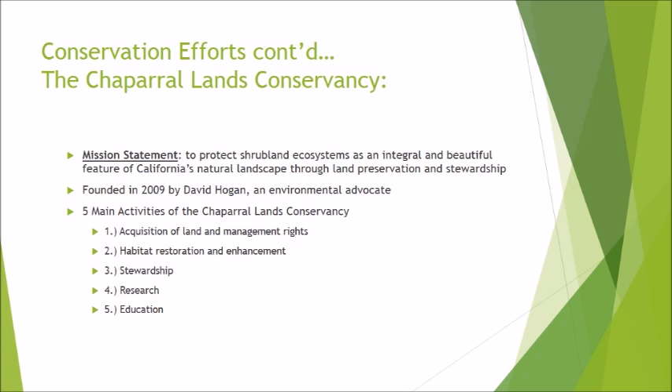In regards to acquisition of land and management rights, the organization intends to acquire the rights to manage wildlife, plants, animals, and endangered species in the biome. For habitat restoration and enhancement, the organization implements projects to help restore biome resources impacted by land clearing, trash dumping, off-road vehicle activity, and invasion of non-native animals and plants. The stewardship component involves the long-term process of maintaining biome resources as well as taking part in biome restoration and enhancement.